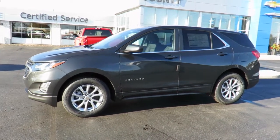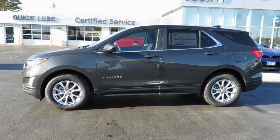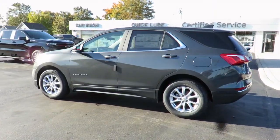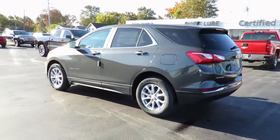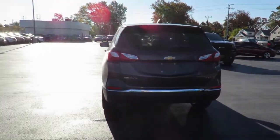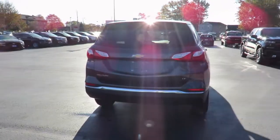Thank you for visiting Jeff Smith County Chevrolet in Essex. Here's just one of our latest new models in stock and available for sale now. Great finance and lease rates are on now along with great manufacturer programs. Please check our website countychevroletessex.com for complete pricing and incentives.